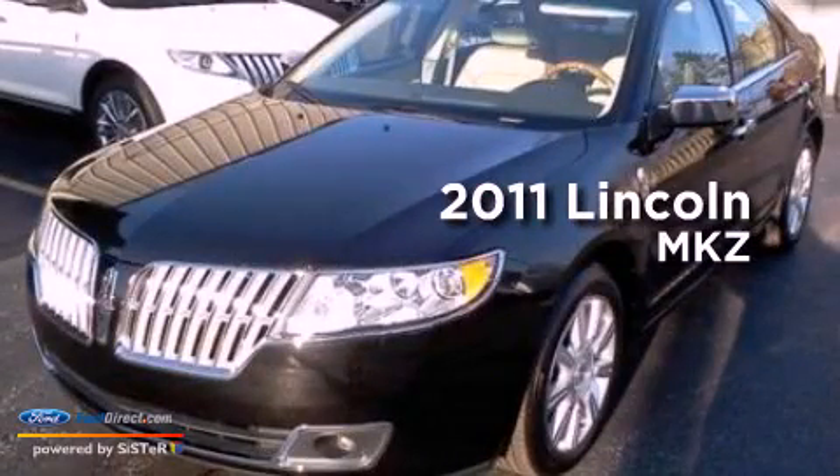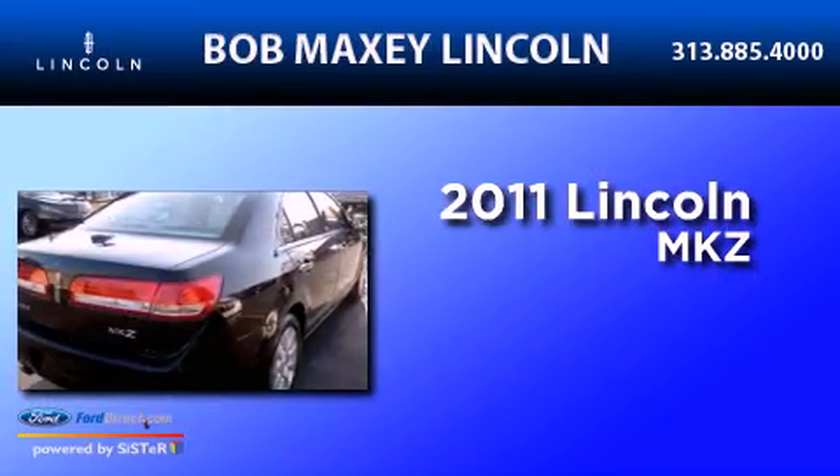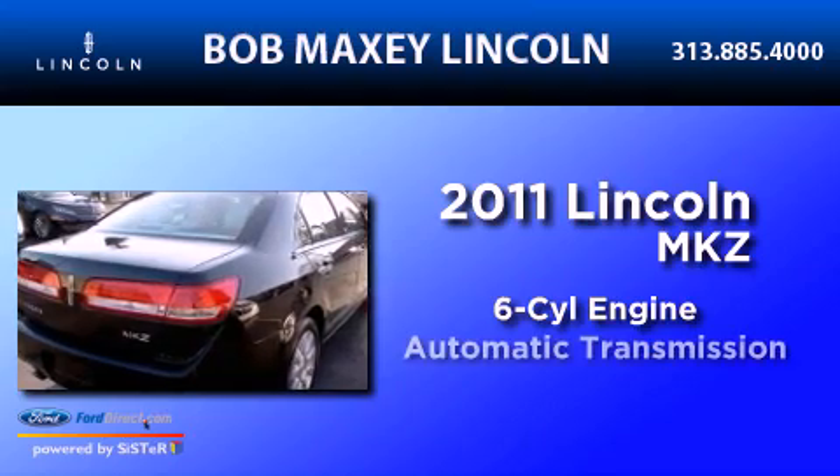This is a 2011 Lincoln MKZ. It has a six-cylinder engine and an automatic transmission.